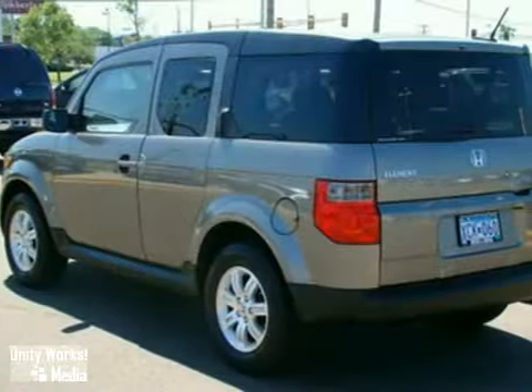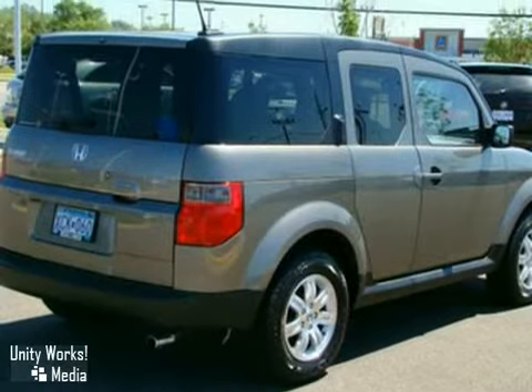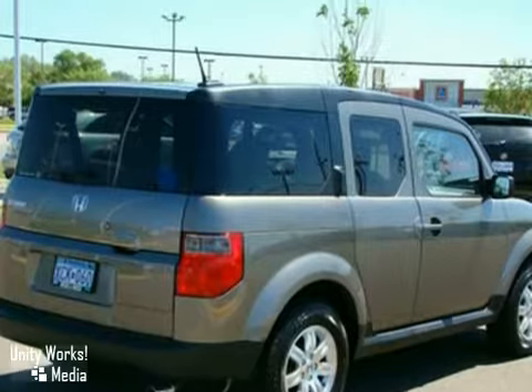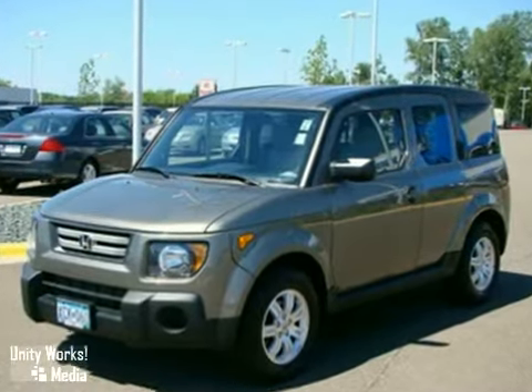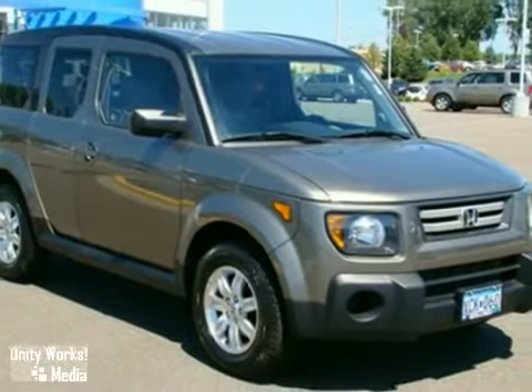The Element is Honda's most adventurous vehicle, with its quirky yet very cool style. It provides quick handling, loads of room, and Honda's reputation for unsurpassed engineering and reliability. See it for yourself today.